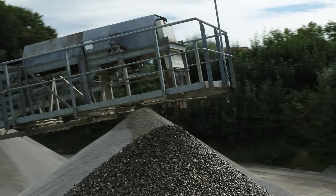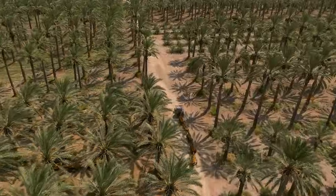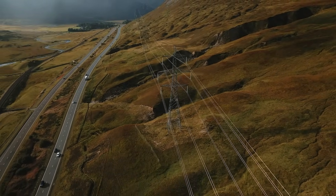Gaining aerial data has become ever more valuable for decision makers in all industries. Drone applications are constantly evolving and so are user expectations.